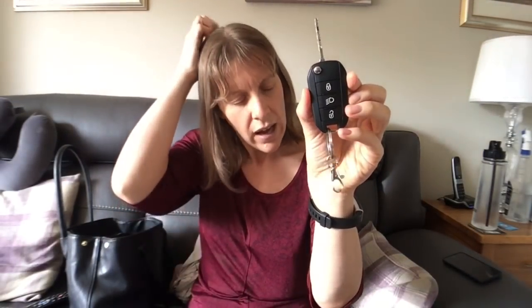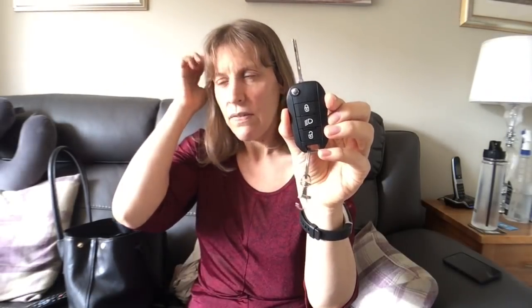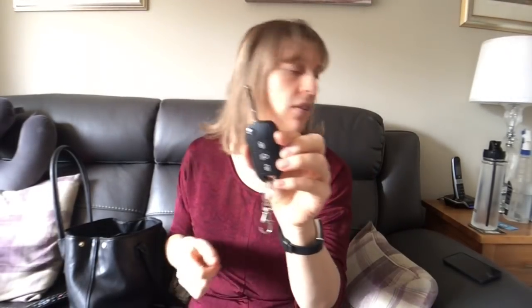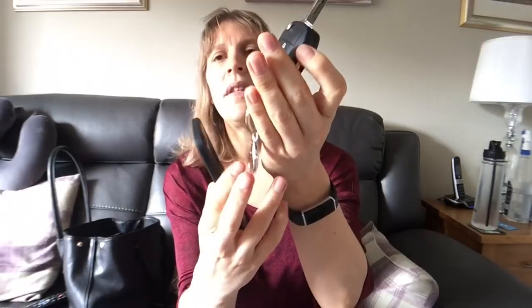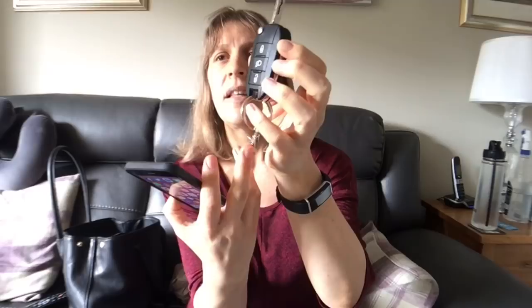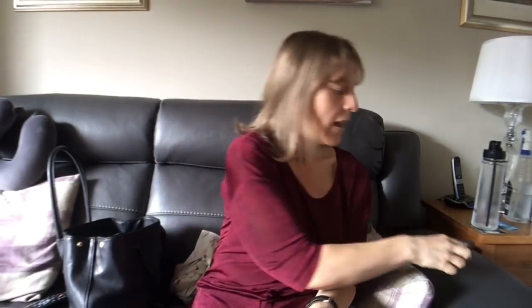So my car keys. I drive a Peugeot automatic — I think it's a 106. My lovely dog key ring that you might remember from the last video has unfortunately snapped off. But that's my car keys.